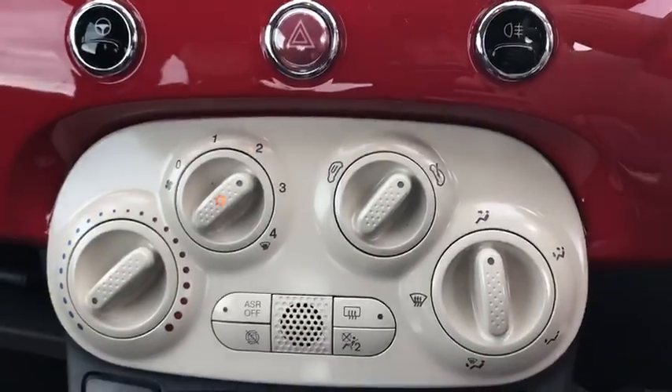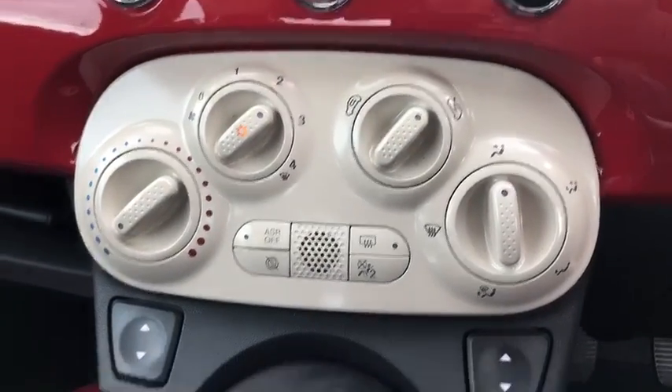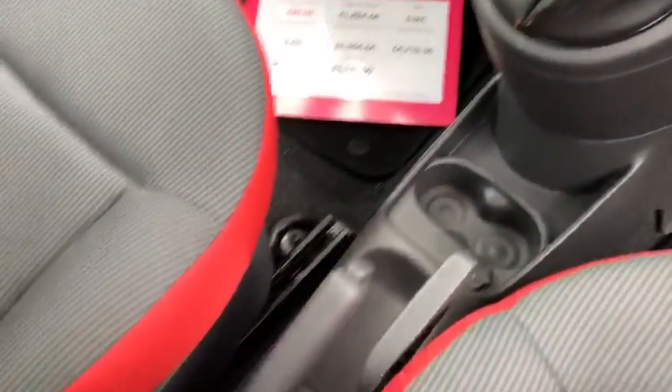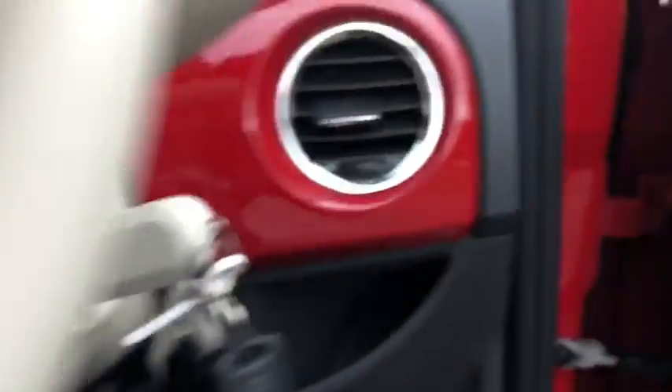Standard buttons, temperature controls with air conditioning, a 5-speed gearbox there, and a few cup holders down below. And I'll take you back outside.